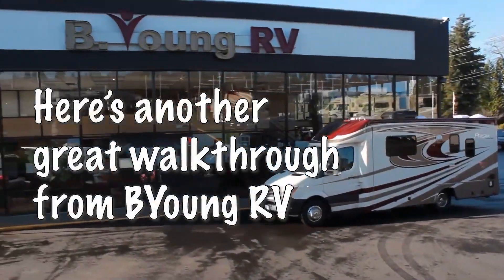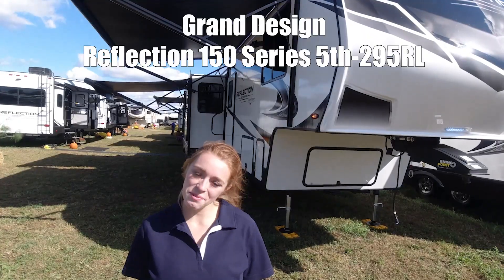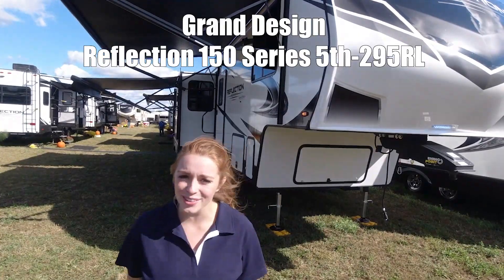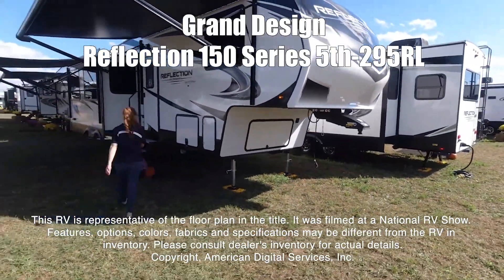Here's a short highlight video from Be Young RV — be young, have fun. Hello, my name is Kaylee. This is a Reflection 150 series created by Grand Design. It's a 295RL series. This RV is representative of the floor plan made by this manufacturer.